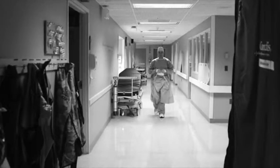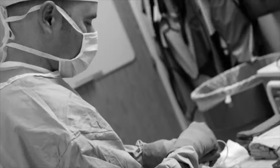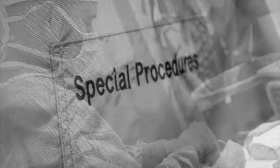Someone who has lost blood flow acutely to their leg — a clot has formed or something — and they're usually in a lot of pain, anxiety. They don't know what's going on. And we go in there and do the best we can to fix the situation.